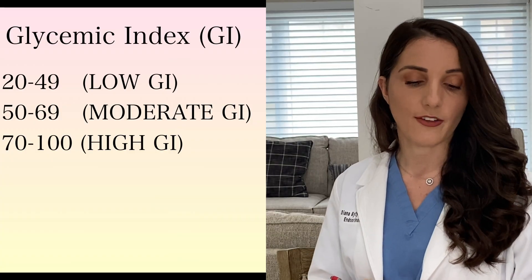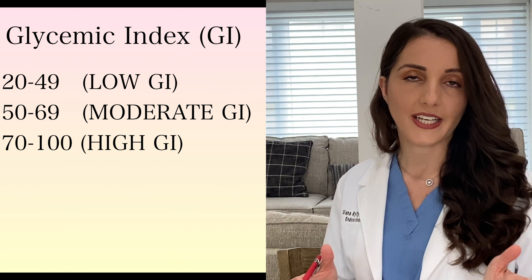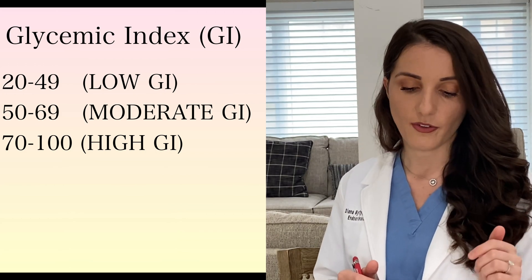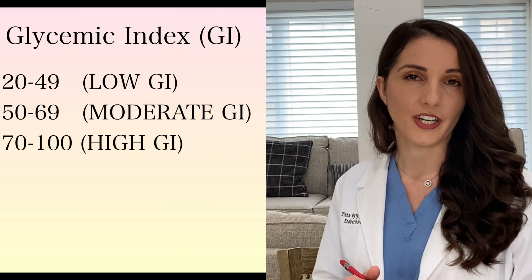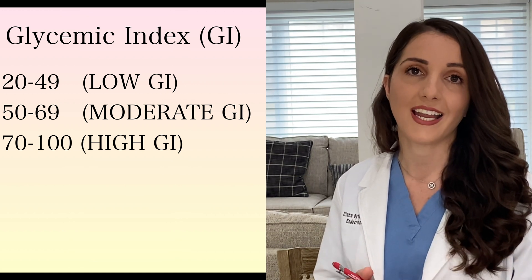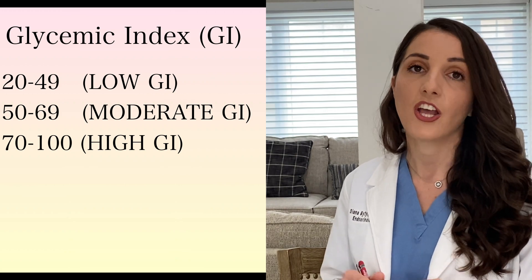Today we're talking about fruits, so I'll stick to their GI ranking. The ranking goes like this: between 20 and 49 is considered low GI, 50 to 69 is regarded as moderate GI, and 70 to 100 is regarded as high GI. I normally tell patients to avoid those high GI fruits at all costs because they are going to have a very high blood sugar right after eating them. Let's get started.